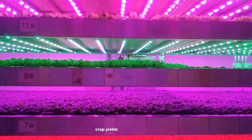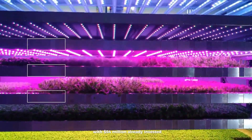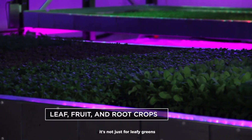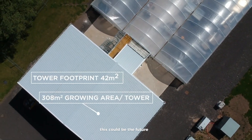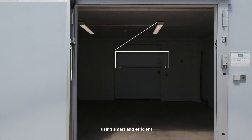Thanks to this tech, crop yields can double or even triple. With $54 million already invested, IGS is gaining serious attention. It's not just for leafy greens — farmers can grow cabbage, berries, and more. This could be the future of farming: fresh food grown anywhere, using smart and efficient methods.